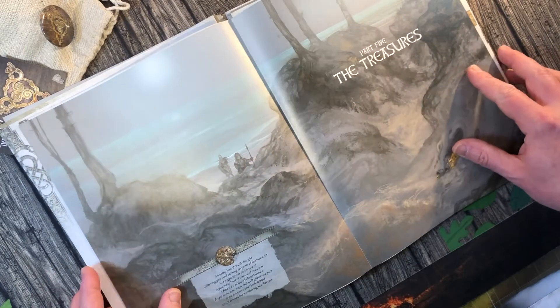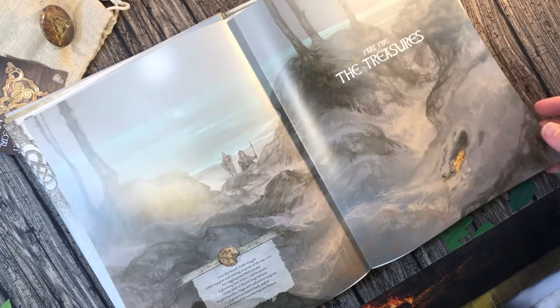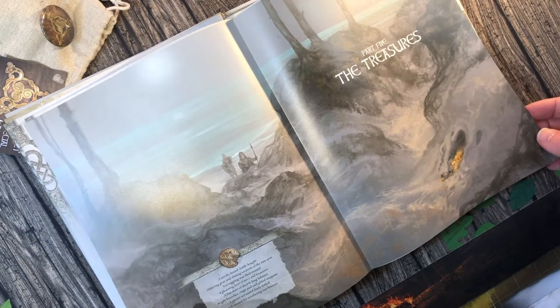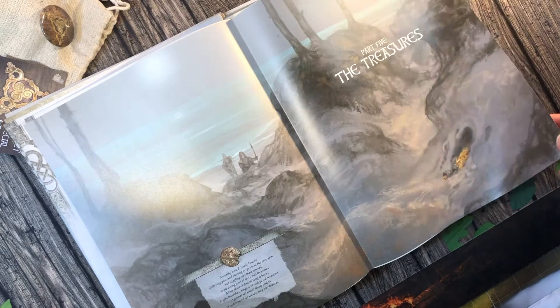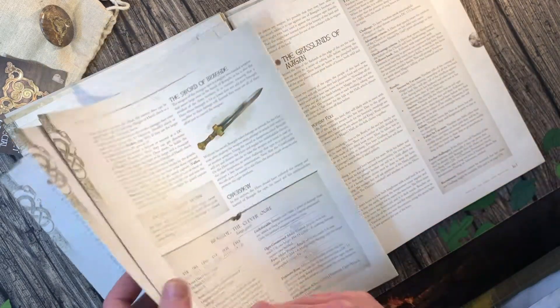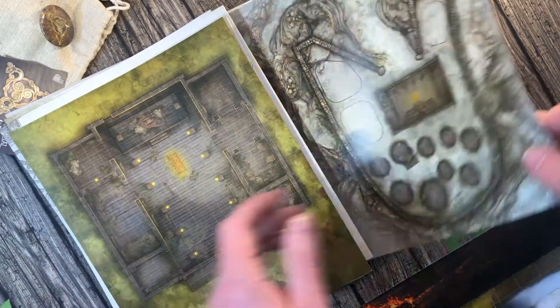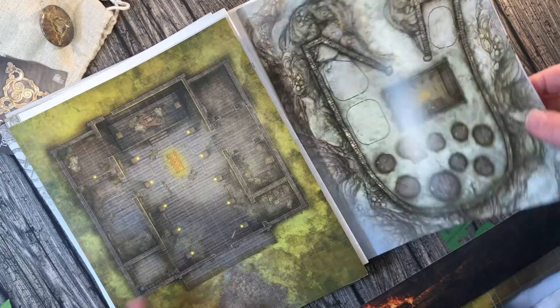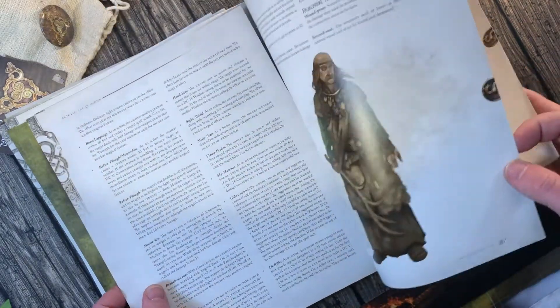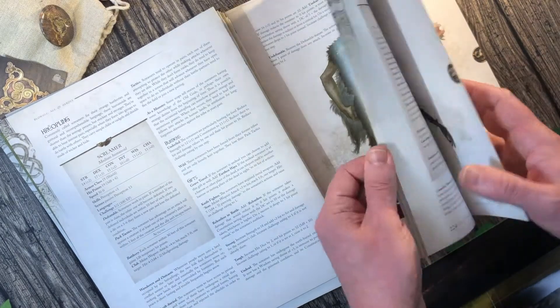It was nice to revisit some of these pieces of artwork that I've almost forgotten about — you do these things, you get it done, you put it in place and move on, so it's lovely to revisit them. I don't want to show off any spoilers for the adventure, but yeah — how nice do they look? All the monsters and so on looking good. Fantastic stuff.